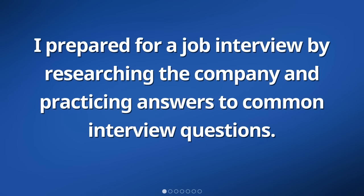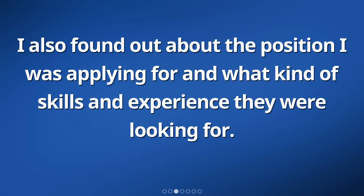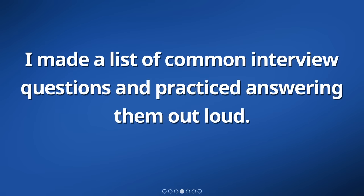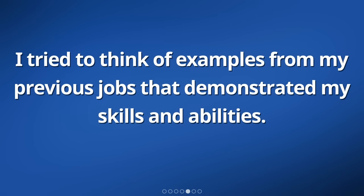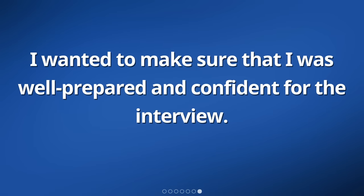I prepared for a job interview by researching the company and practicing answers to common interview questions. I looked up information about the company on the internet and read about their history and values. I also found out about the position I was applying for and what kind of skills and experience they were looking for. I made a list of common interview questions and practiced answering them out loud. I tried to think of examples from my previous jobs that demonstrated my skills and abilities. I also practiced talking about my strengths and how I would handle certain situations. I wanted to make sure that I was well prepared and confident for the interview.